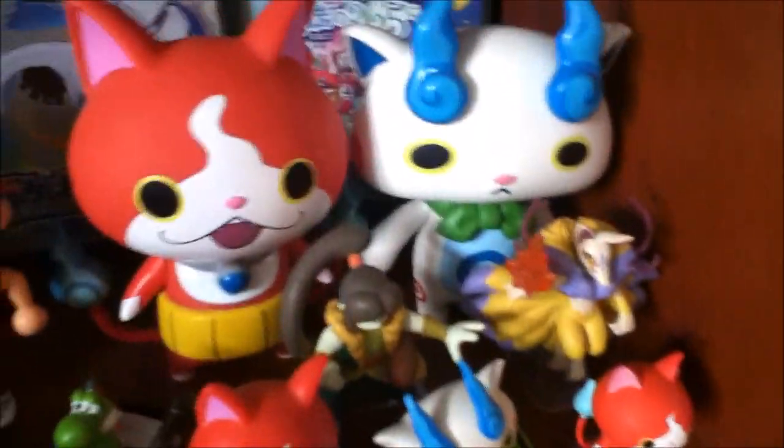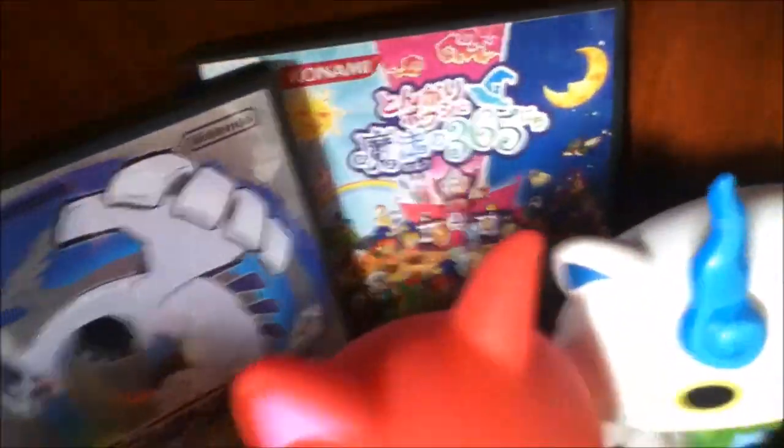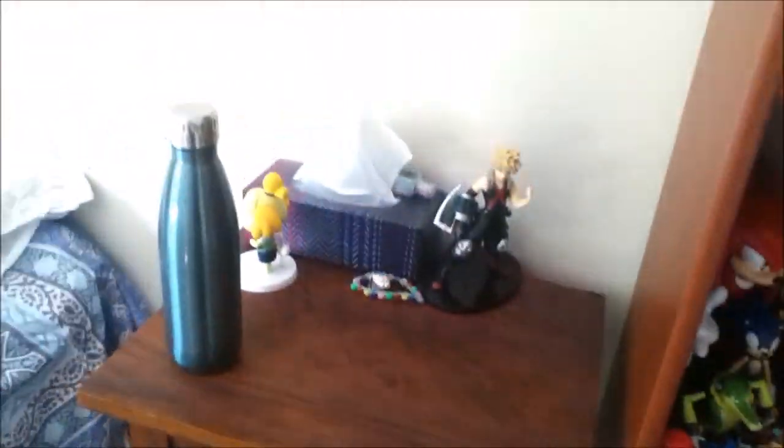Down here we have my Nintendo figures, mainly Mario, I have that villager figure, and then some small Zelda ones and some Yo-kai Watch figures. In the back there's some boxed Japanese DS games that I just got recently — that's probably temporary.